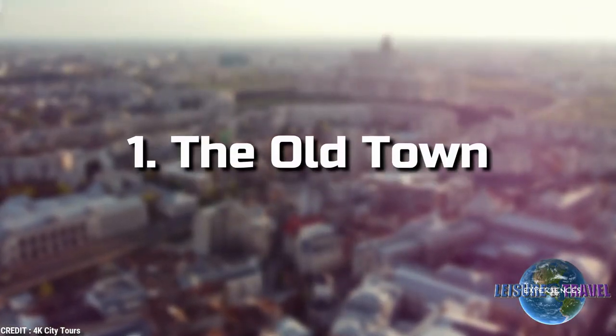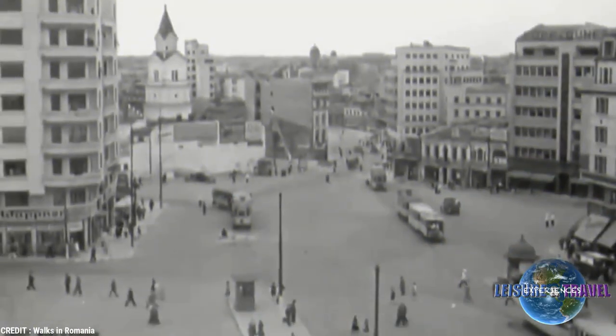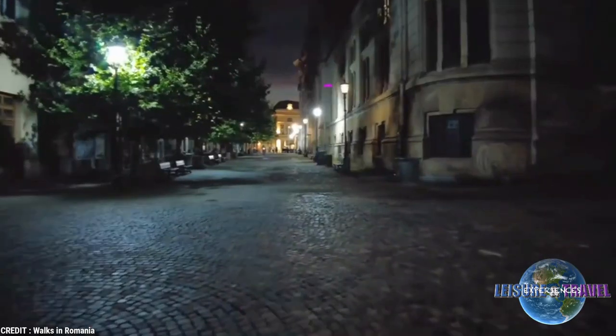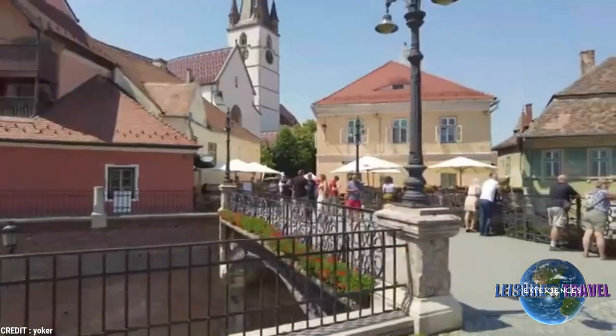1. The Old Town. The Old Town is one of Bucharest's earliest settlements, where structures date back to the 15th and 16th centuries. Over the centuries, it has been the seat of Romanian princes, a center for trade.